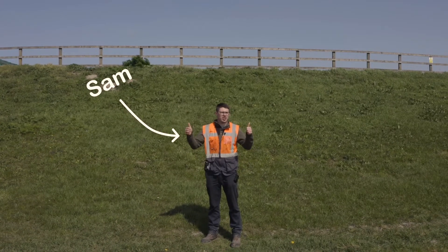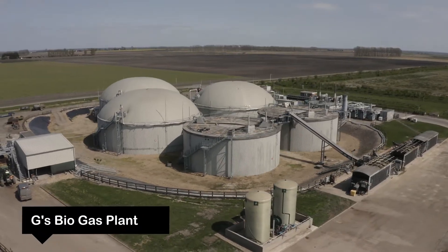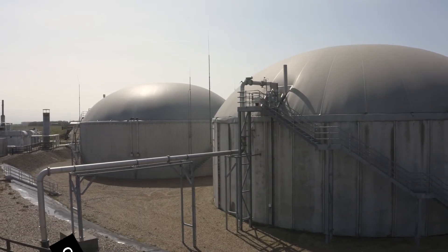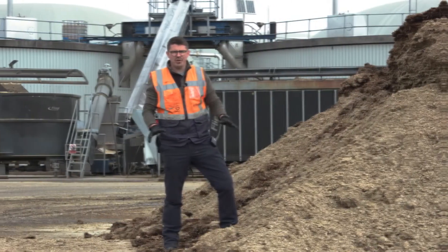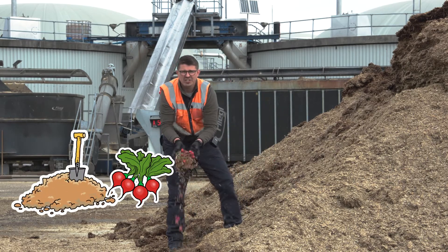Hi there, I'm Sam and welcome to Gee's Biogas Plant. I'm going to show you how we use this plant to turn mostly maize and radish into energy.